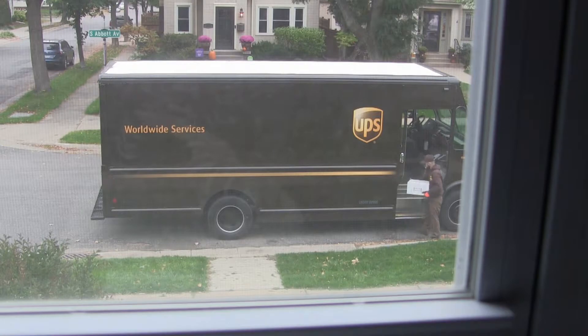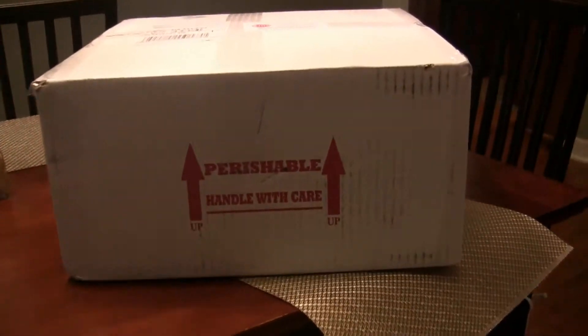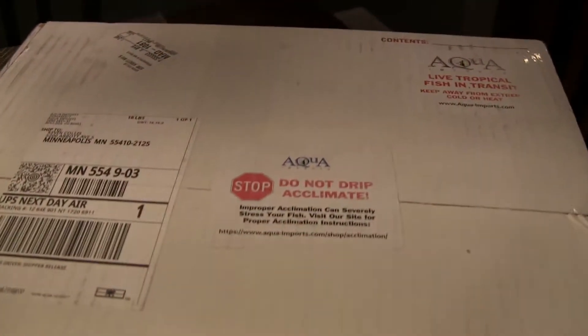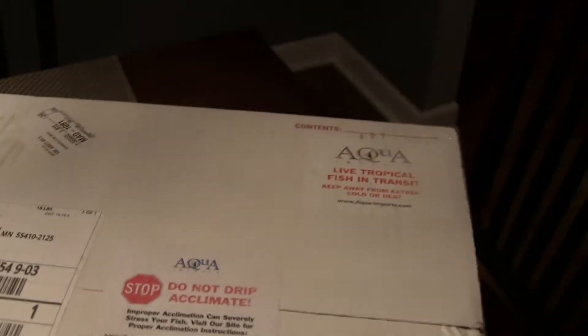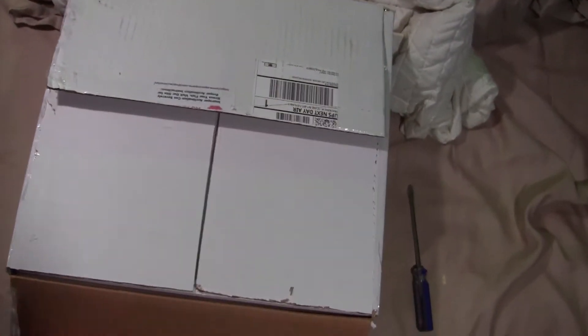Let's start with the arrival of our new Leparinus Octomaculatus and Red-tailed Chelseaus from Aqua Imports. Here's our box from Aqua Imports — we're going to open this up and see what we got.